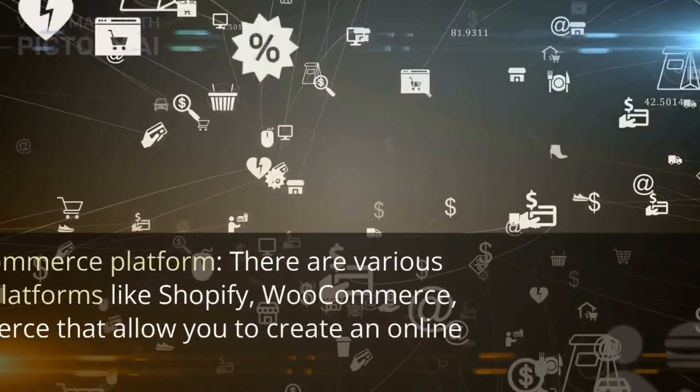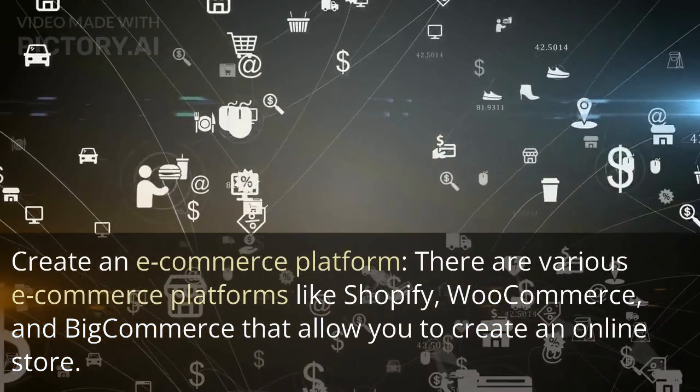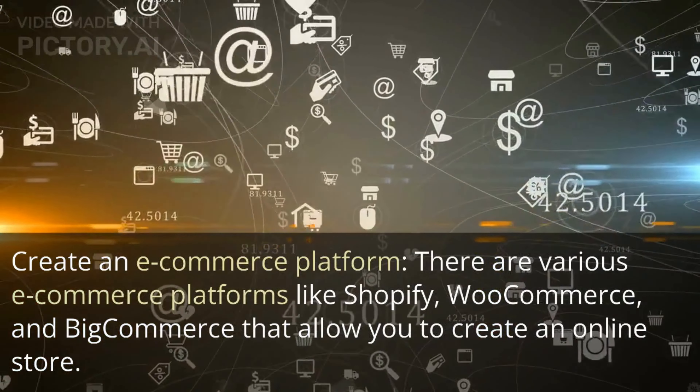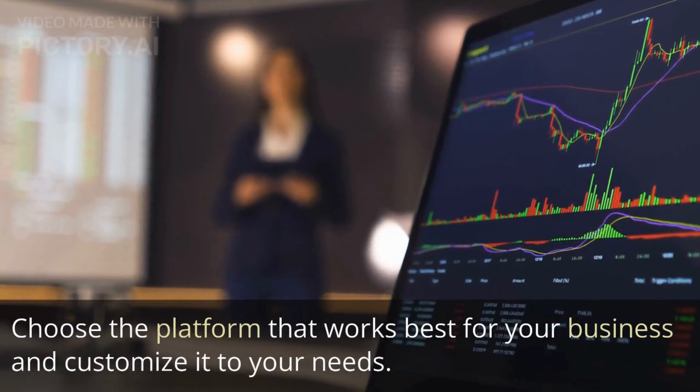Create an e-commerce platform. There are various e-commerce platforms like Shopify, WooCommerce, and BigCommerce that allow you to create an online store. Choose the platform that works best for your business and customize it to your needs.